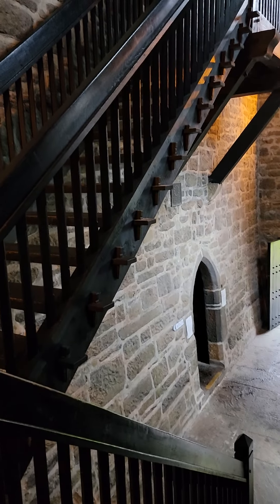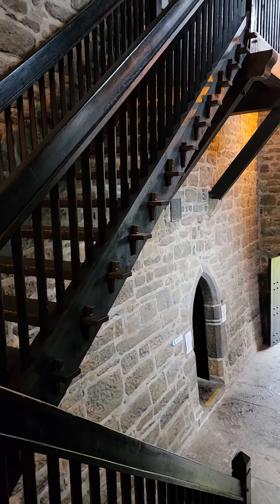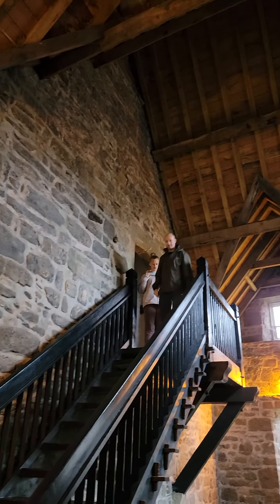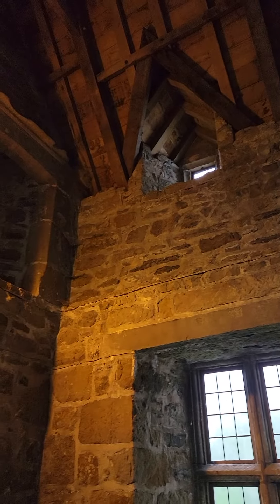We're in Donegal — I don't know exactly how to say it — but Donegal Castle. Here's the main part. The manor house that was added on later was destroyed. Isn't this awesome?